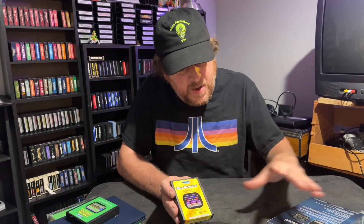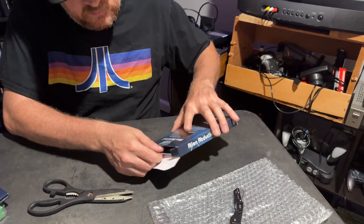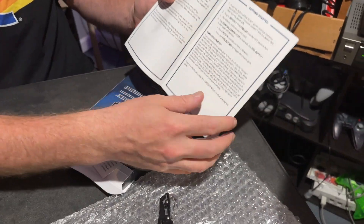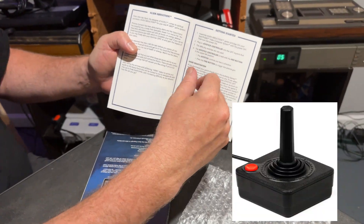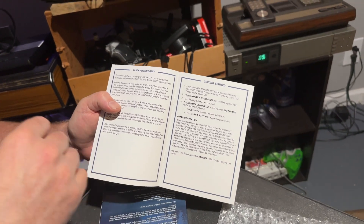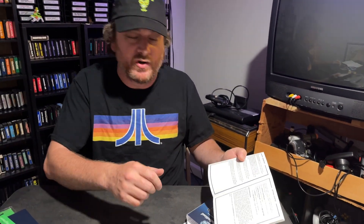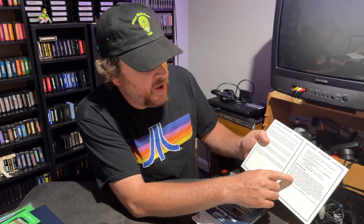Looks like we've got a manual and some other goodies in here. So let's have a look. Oh, the instruction booklet — nice and glossy, very high quality paper. Here's your instructions. You can play with a classic Atari joystick. Personally I play with a Sega Genesis controller, which works on your Atari. I like the D-pad function a little more than the classic joystick, so I tend to play with that. Shows you how to register the game.